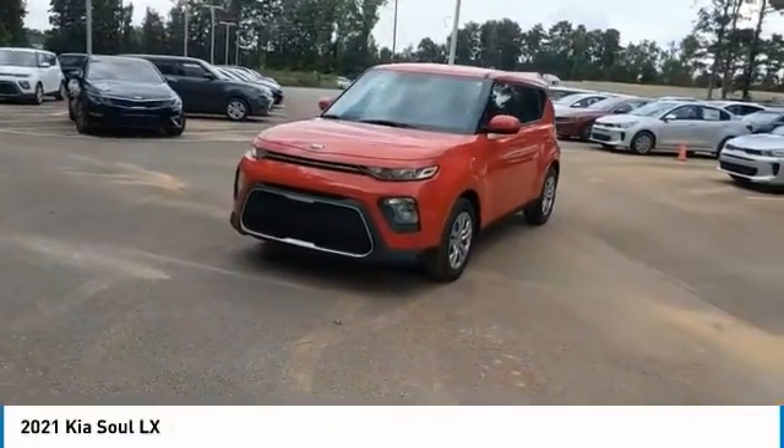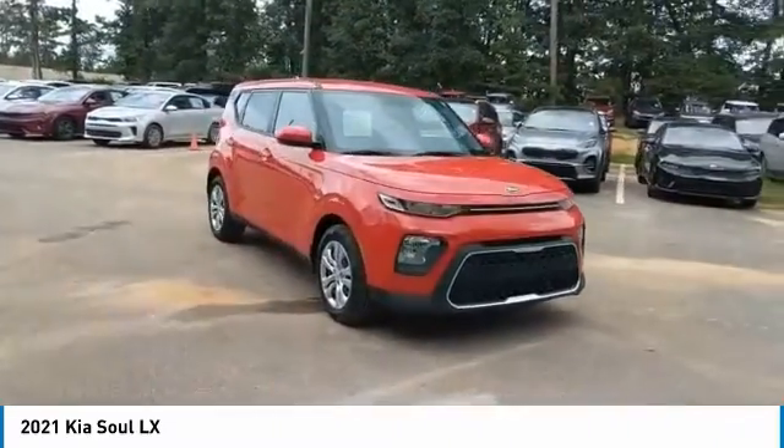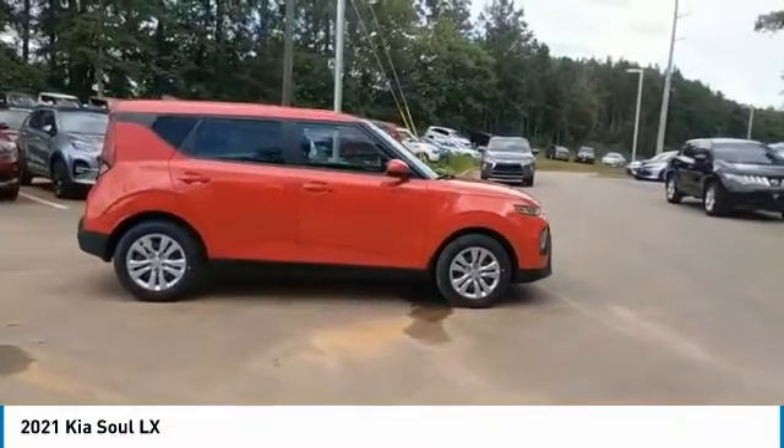Looking for the right vehicle? Check out the 2021 Soul. The Soul is quick and ready with its innovative, catchy style, a sharp, roomy, and well-fitted cabin, and a comprehensive list of safety and fun features.